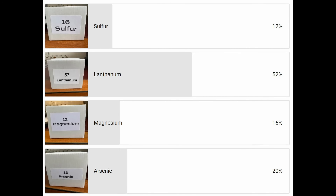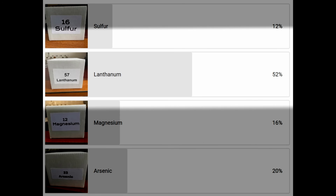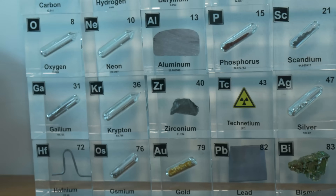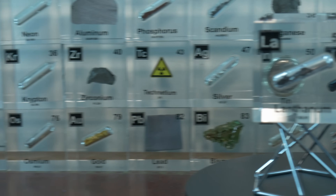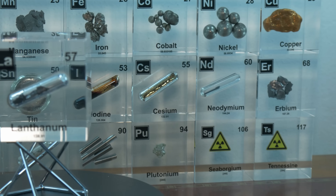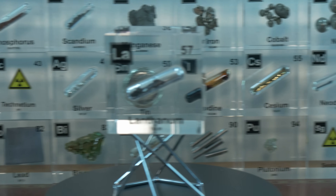Can an element play hide-and-seek? It sounds like a riddle, but in the case of lanthanum — the element that you chose in the poll — the answer is surprisingly yes. Today we're going to uncover lanthanum's story, from its sneaky discovery and quirky name, to its unique properties and the many ways that this rare earth metal quietly improves our modern-day lives.